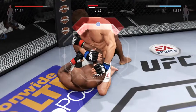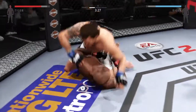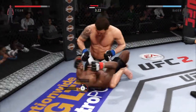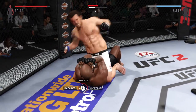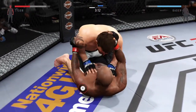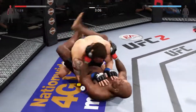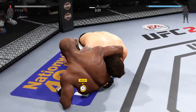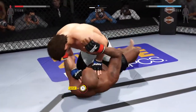Bader's looking to isolate that arm, and he got out of the arm bar. Bader with an elbow to the head. He's working from half guard now. Nice elbow to the body by Bader. Hammer fist. He got his hips well enough to get back to half guard.